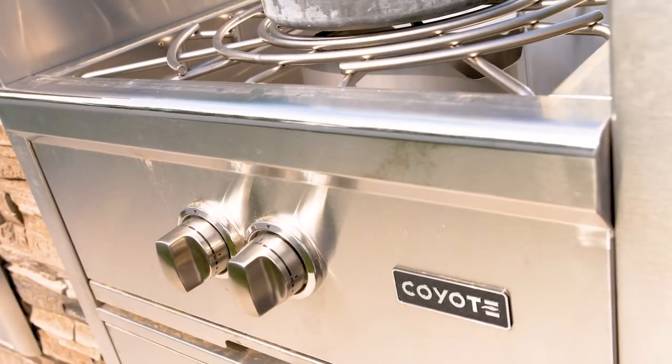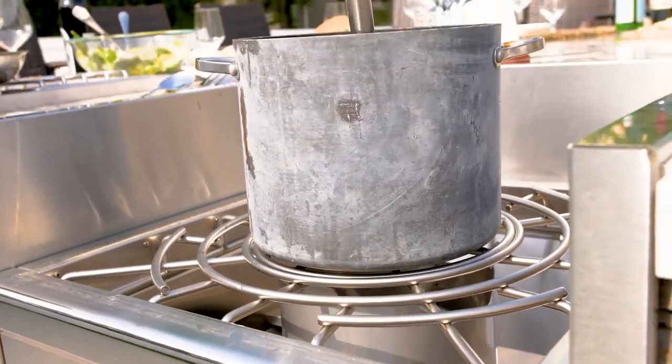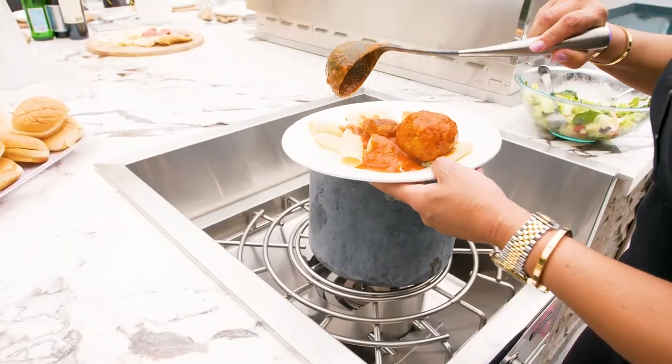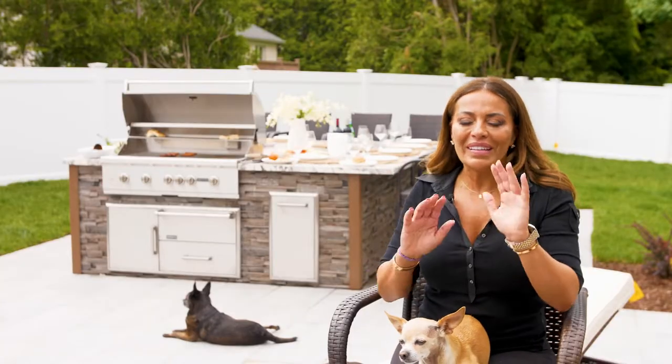My favorite feature on my outdoor kitchen is the burner, where I could cook my Sunday sauce. Never did I think that I could actually make an Italian meal outside of my inside kitchen and be out here — it's just my favorite.